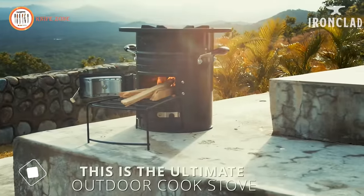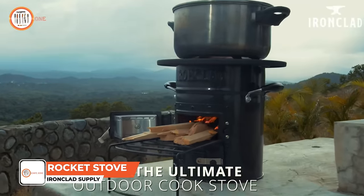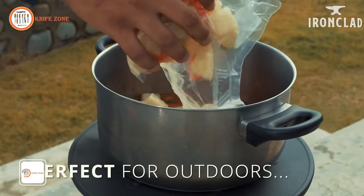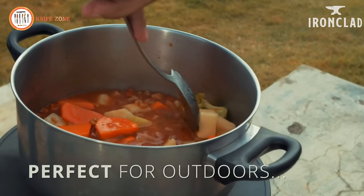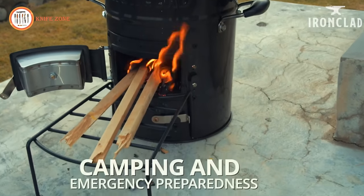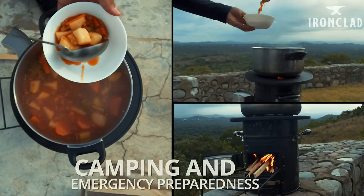Introducing the Ironclad Supply Rocket Stove, an ideal choice for outdoor cooking enthusiasts. Its compact and lightweight design makes it effortlessly portable for camping trips, tailgates, or picnics. Despite its small size, the rocket stove boasts a powerful burn that ensures quick meal preparation.